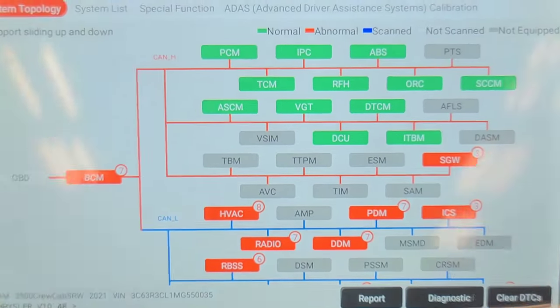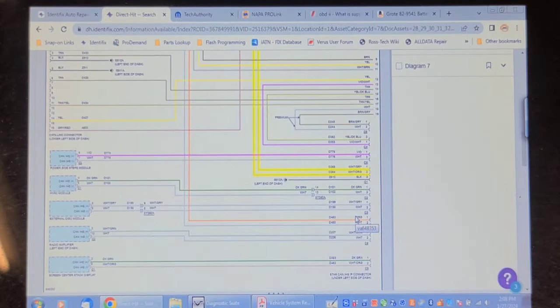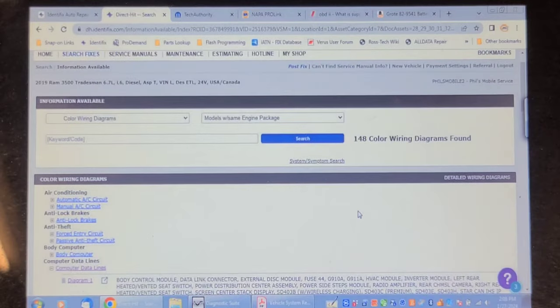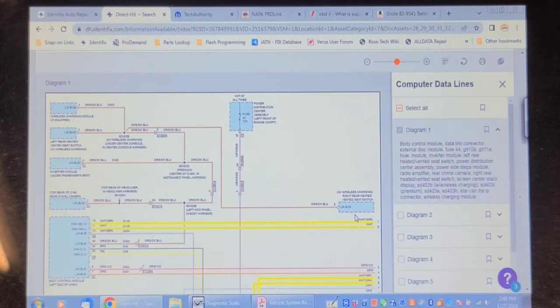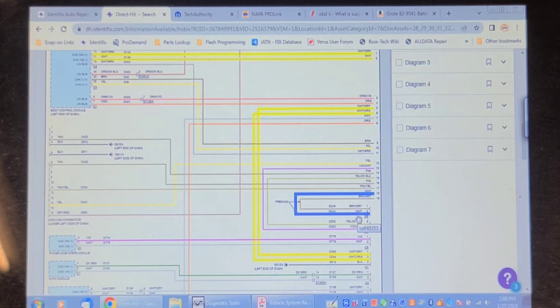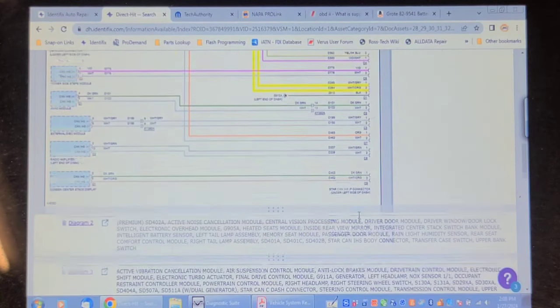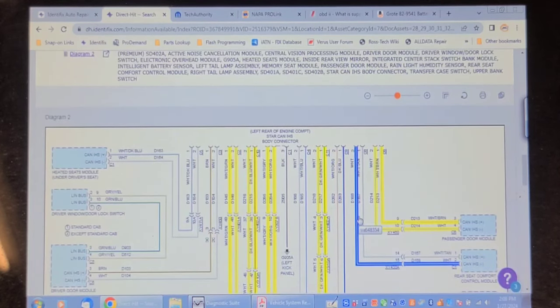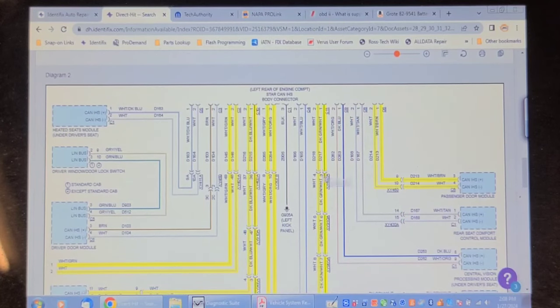Back to this wiring diagram — there are a lot of potential connectors, and this is a Mitchell diagram so some may even be left out. I'm not too concerned about anything in the cab, although that's still up for grabs — this is a work truck so it gets used hard. There's a star CAN connector listed at the left rear of the engine compartment. I wonder if I can find that, because I can measure terminating resistance there and see if we see anything.